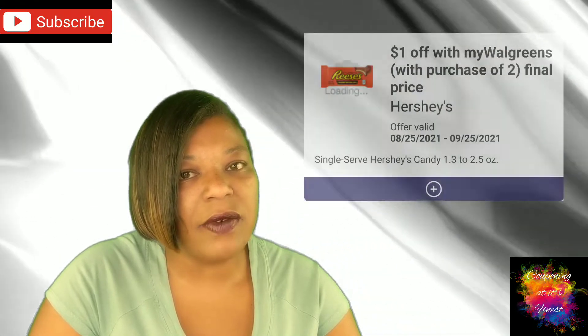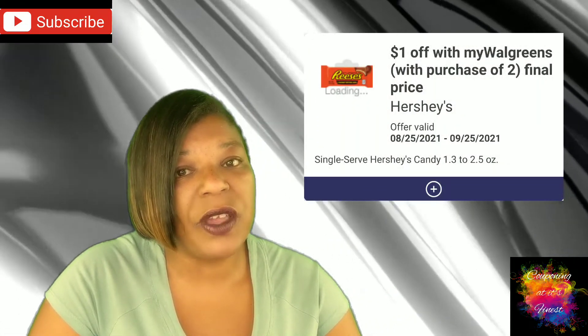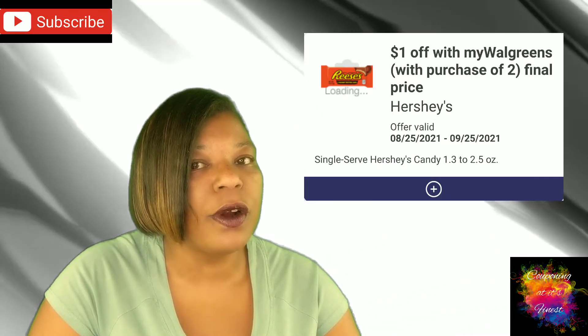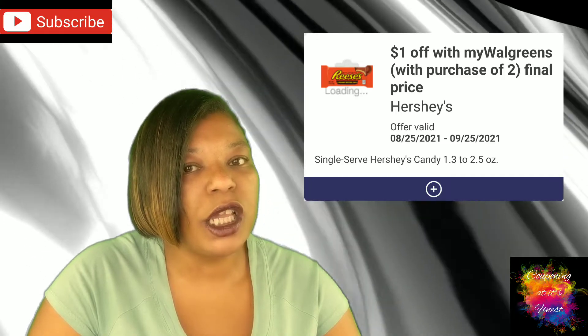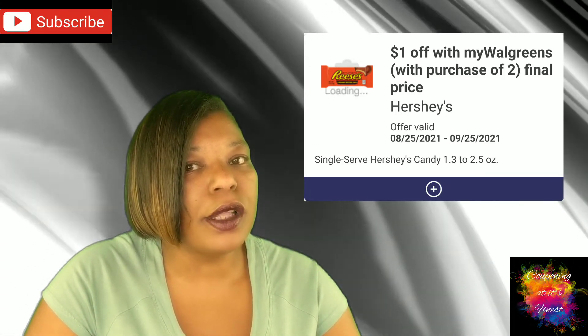Next up is a deal on Hershey's Candy — this was in your Google document from last week. Those are on sale two for $2, and we have a great IVC coupon for $1 off two, making them just $0.50 each. Remember, IVC stands for In-Store Value Coupon, which is your monthly savings book at the front of every store, and those are store coupons that can be combined with manufacturer coupons.